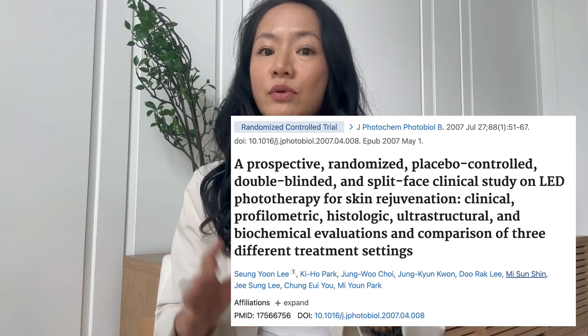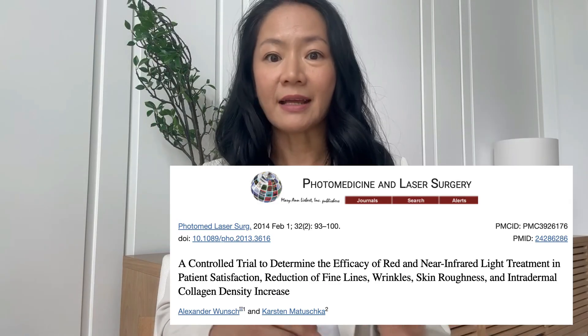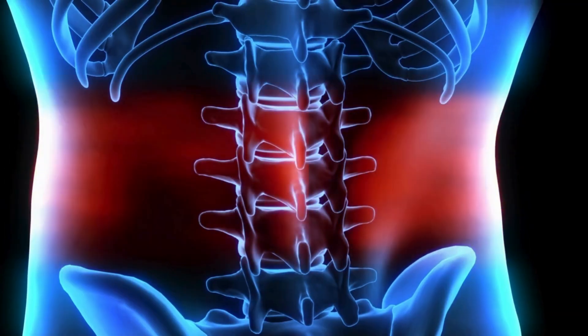There is solid scientific research showing it can improve the appearance of our skin like fine lines, wrinkles, and blemishes. But there's also a lot it can do for our health underneath the skin too. And this is why it's my favorite wellness tool.